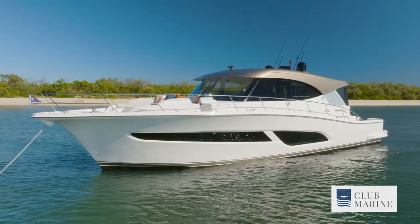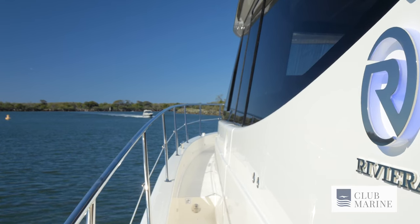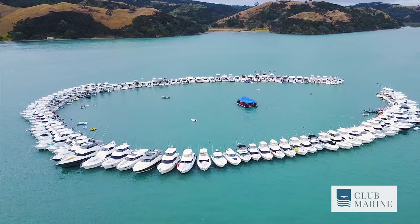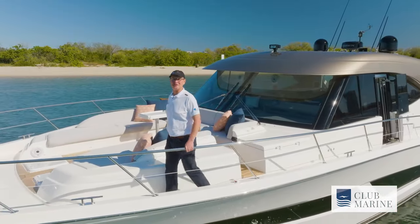What a beautiful boat the 585 SUV really is — there is luxury everywhere you look, and it is the finest of Australian manufacturing. Pricing starts at $3.35 million, and you don't just buy a boat, you become part of the Riviera family. Until then, Mark Rothfield, Club Marine TV. See you next time.